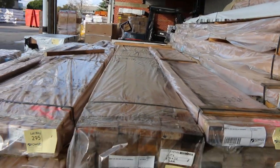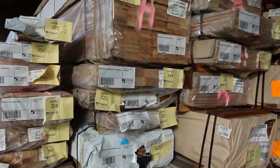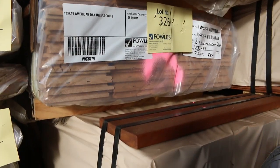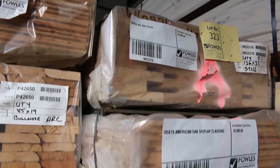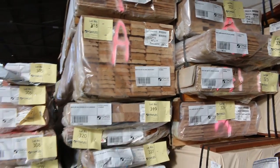There's also some American oak flooring in a 133 by 19 — you'll find a couple of packs of that in the catalogue. There's another pack of styles up the top there at lot 323. All in all, a great load of Vic Ash.